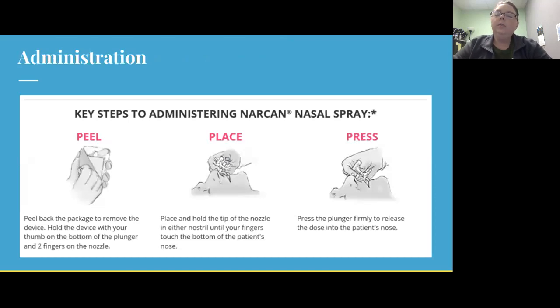With nasal naloxone, it's very simple to administer to somebody. You're going to peel the back off of the package, put one finger on each side of the plunger, and your thumb is going to go on the plunger. You're going to insert it into one nostril and squeeze.